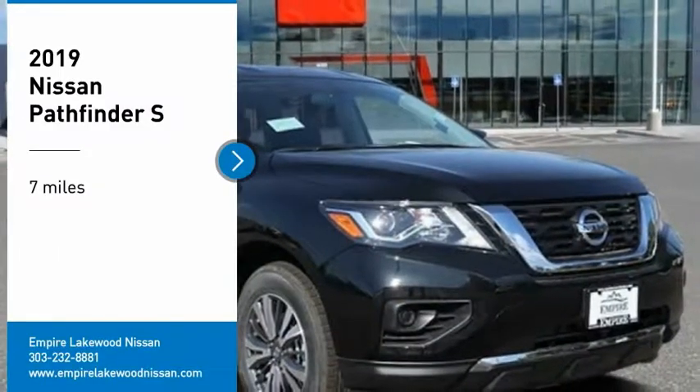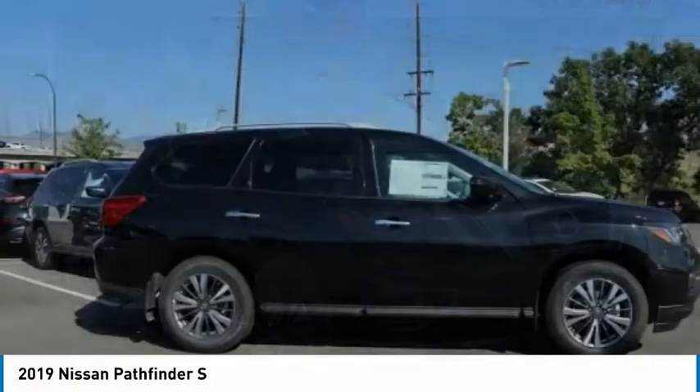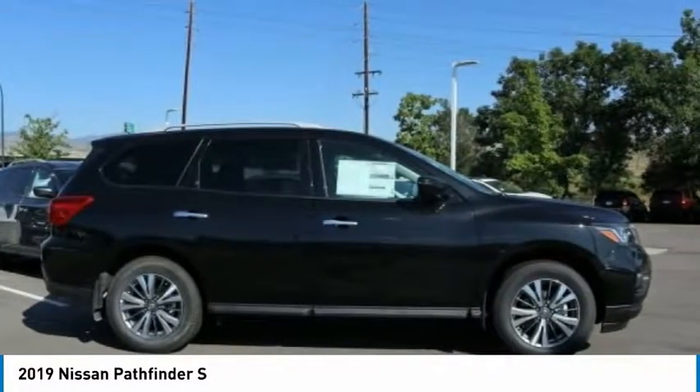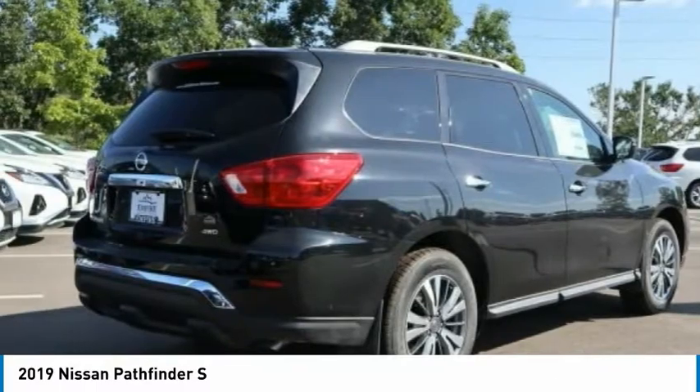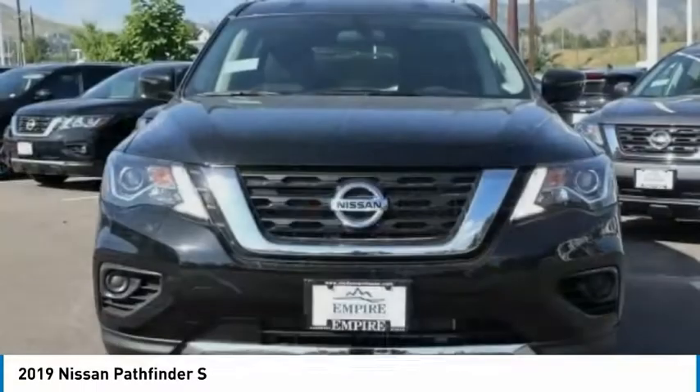Take a ride in the 2019 Pathfinder. The Pathfinder has a premium interior with three rows of seating for up to seven passengers, as well as versatile seating and cargo configurations. This SUV appeals to both truck lovers and car lovers.